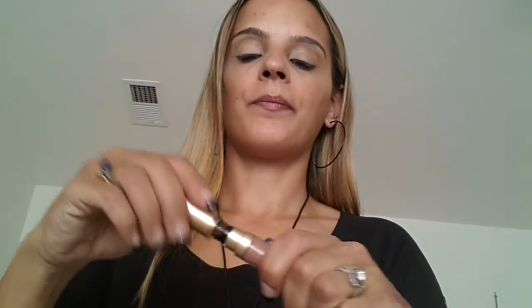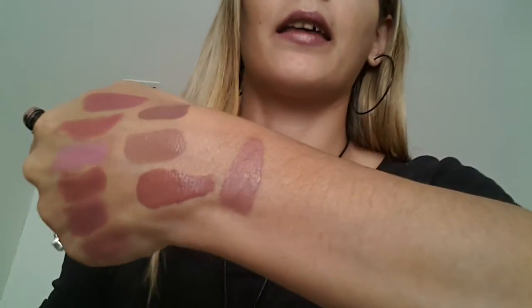My favorite liquid lipsticks right now are the Too Faced Melted Matte Lipsticks. I love these — they're amazing. They last all day eating, drinking, whatever you're doing. And this one in particular is my favorite — it is in Cool Girl. I have worn this thing every single day since I got it. It's stunning. It is phenomenal. I highly recommend you check these out if you haven't already. This color especially is the perfect nudy pinky nude. This is my favorite liquid lipstick out of all the liquid lipsticks.